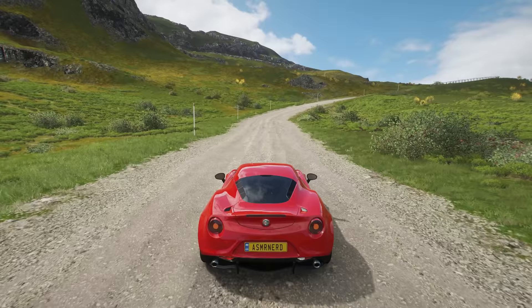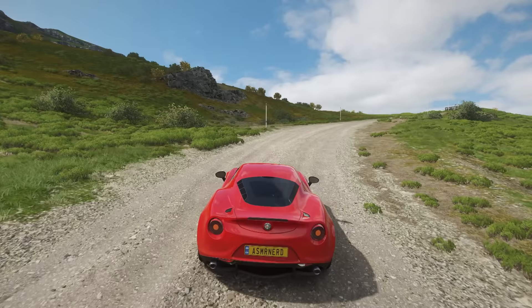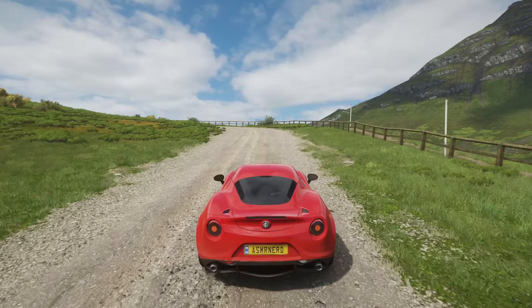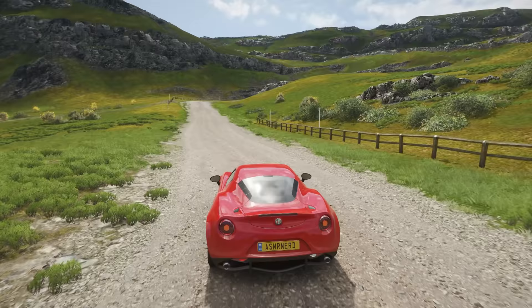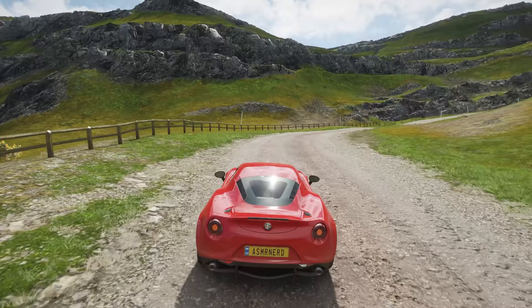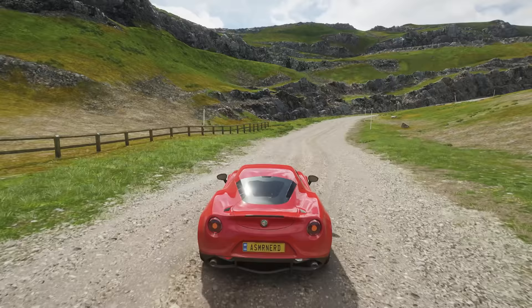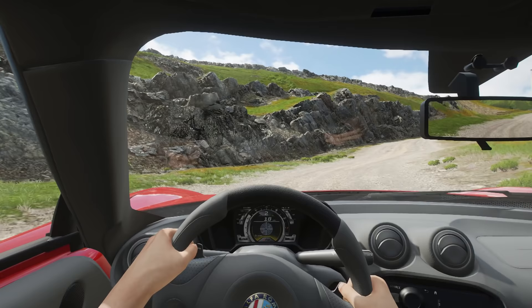The Alfa 4C is a sports car through and through — it is zippy and nimble, really made for hugging the corners through hairpin turns and enjoying a fun, challenging drive on asphalt. Not on gravel. But that's okay; we're going slow enough that it's not a problem. I love that sound — the sound of the gravel from inside the cabin.